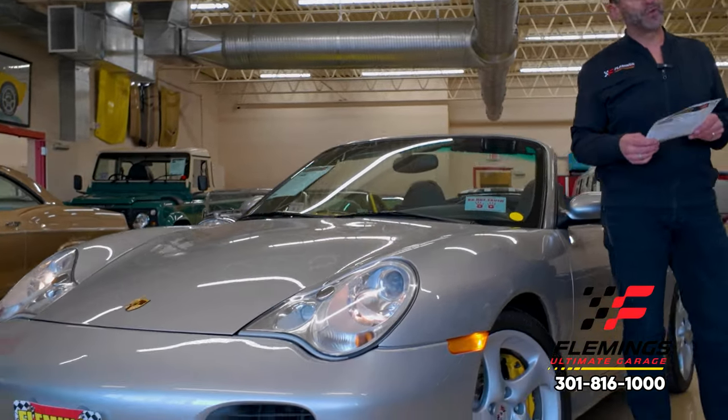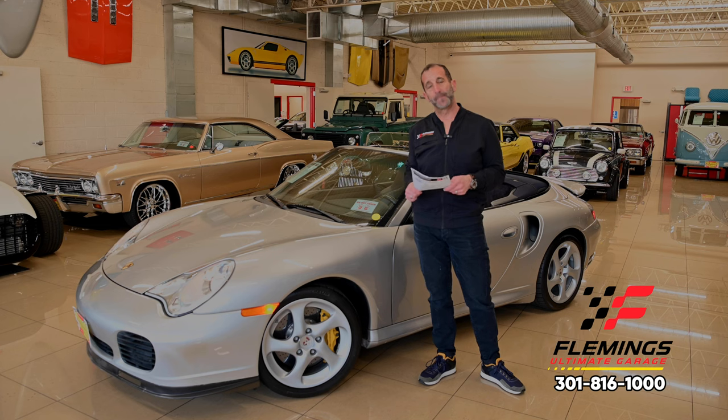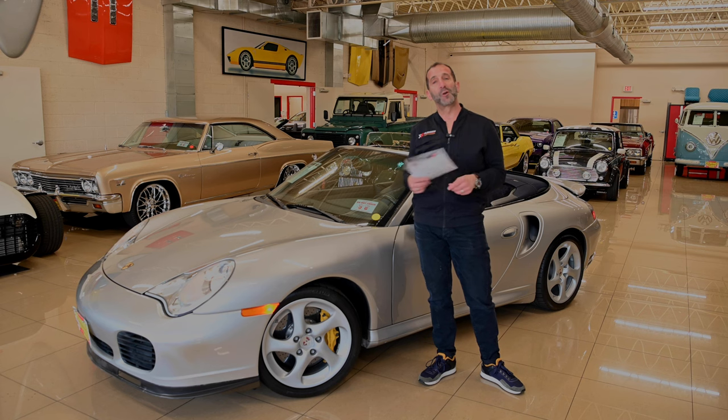Give us a call at 301-816-1000 and we'll tell you all about this 911 Turbo Cabriolet S. If you don't mind, hit the like button below — it helps get our message out. Share it with your friends, and subscribe to the channel — we have new stuff coming out all the time.